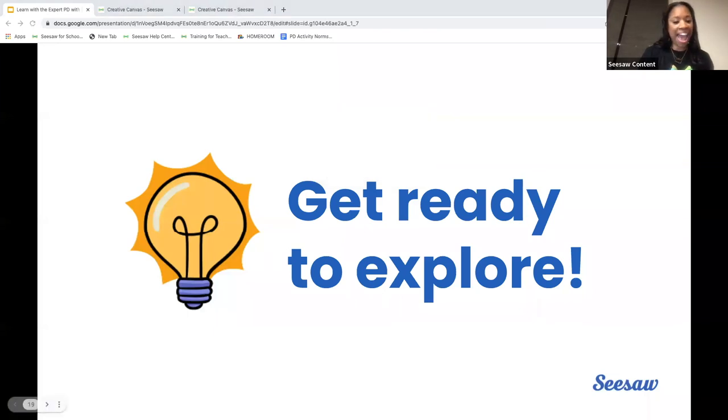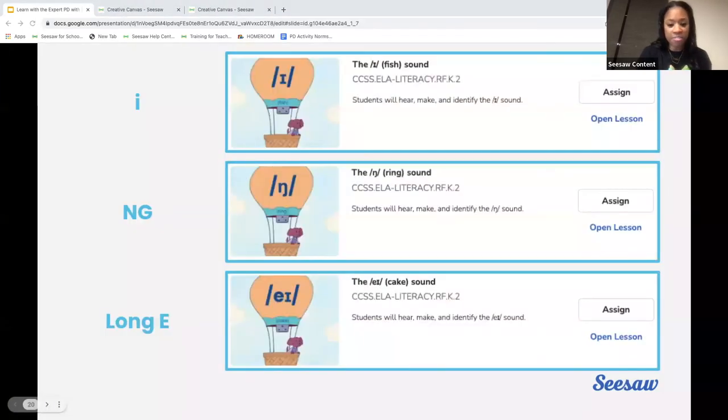We have three Fun Phonemes lessons to share with you today: a short I lesson, an NG lesson, and a long E lesson. As part of the new teacher preview, you will have access to the entire collection in your activity library. Like the demo, all the lessons allow students repeated practice with the sound in multiple ways. We'll be sharing the links to all of these lessons with you at the end of this session and in the follow-up email.